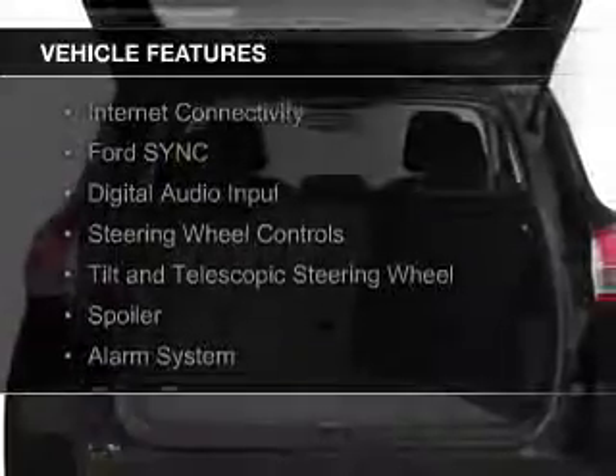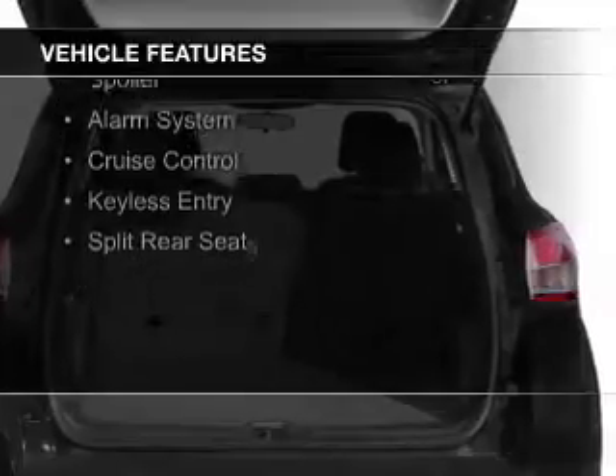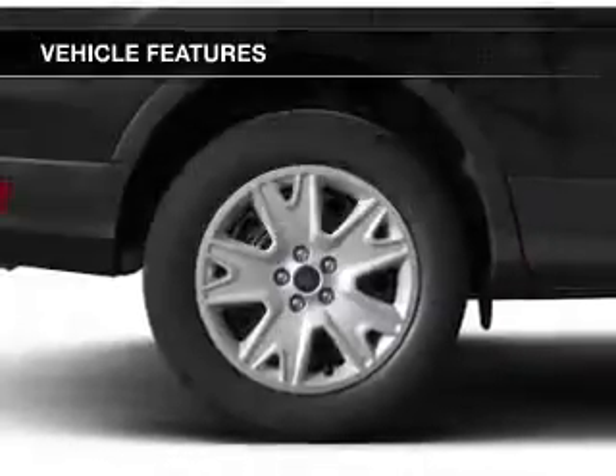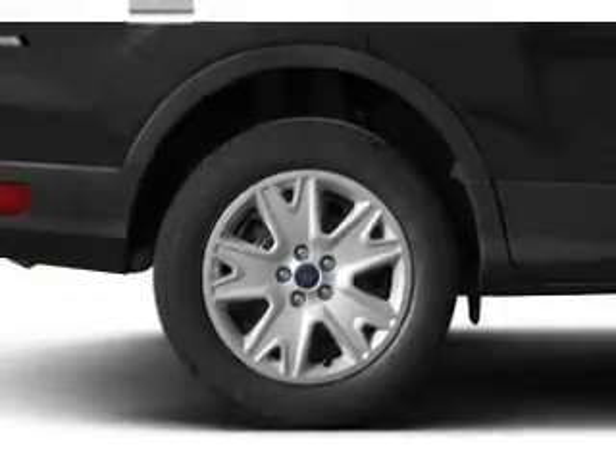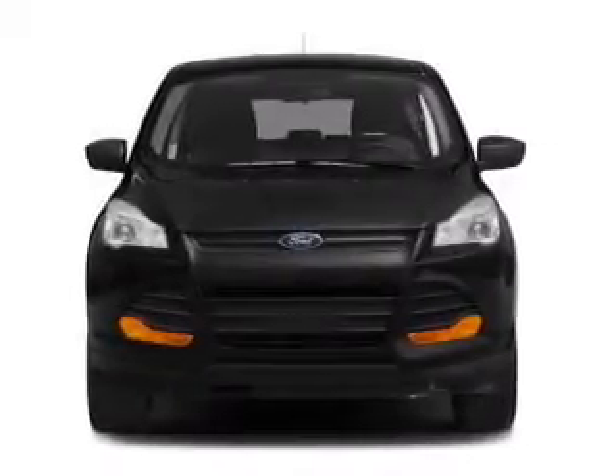The features include internet connectivity, Ford Sync voice activation, digital audio input, steering wheel controls, a tilt and telescopic steering wheel, a spoiler, an alarm system, cruise control, keyless entry, and split rear seats.